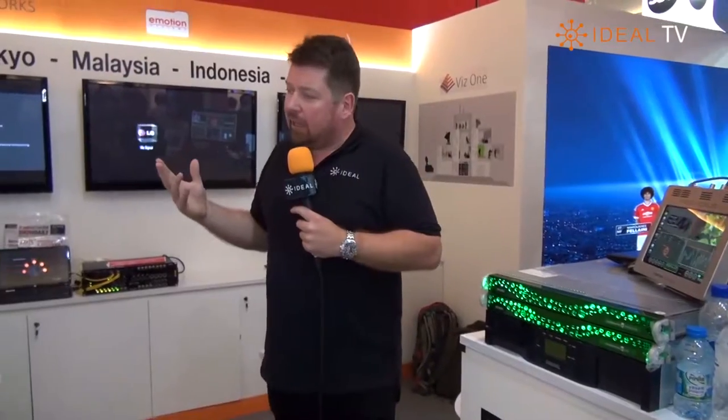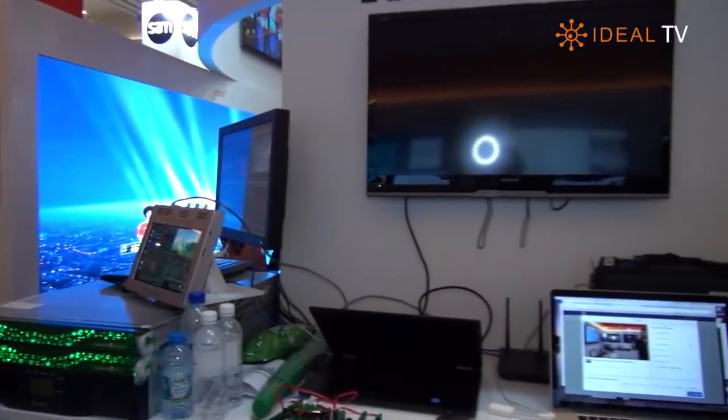On our YouTube channel, Ideal Systems TV, there's a great introduction to Bluefish from Craig Mott — so if you get a chance, take a look at that. We have a number of different implementations of Bluefish deployed, and — speak of the devil — as if by magic, Craig Mott appeared.